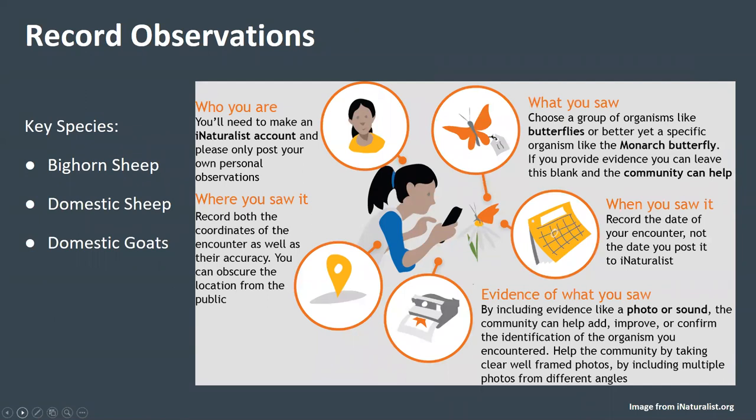We are asking citizen scientists participating in this project to record observations of bighorn sheep, domestic sheep, and domestic goats. When you're out driving or hiking and you see any of these three key species, we'd like you to let us know what you observe. To record your observation, you will first provide information on what you saw by taking a photograph or entering a description into iNaturalist. It's ideal if you can take a photo to allow the iNaturalist community to confirm the identification of the species observed.